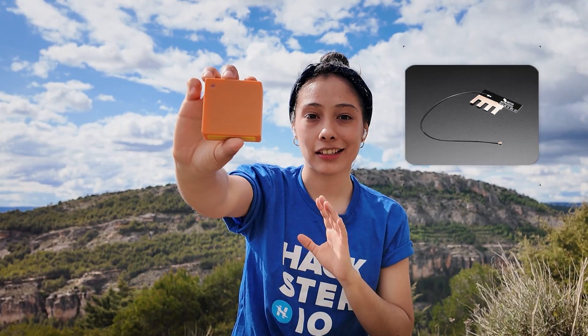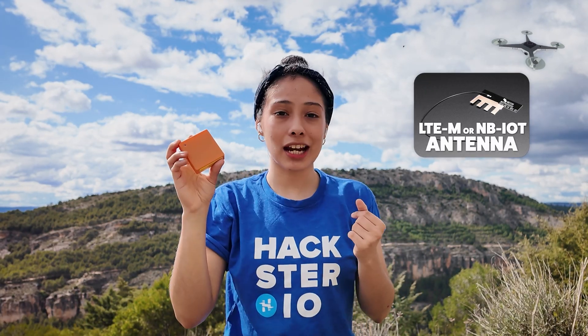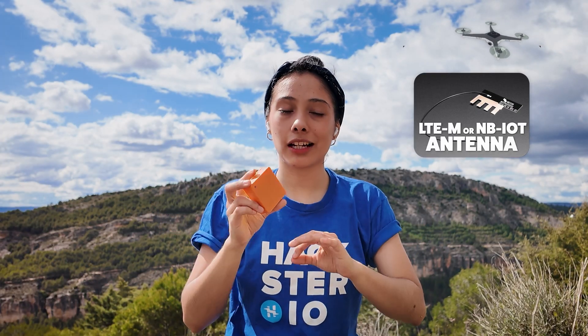Did you know this device can connect to an antenna over long distances? Imagine using it to track a drone in a remote mountain area or in the middle of a field. Complete freedom.